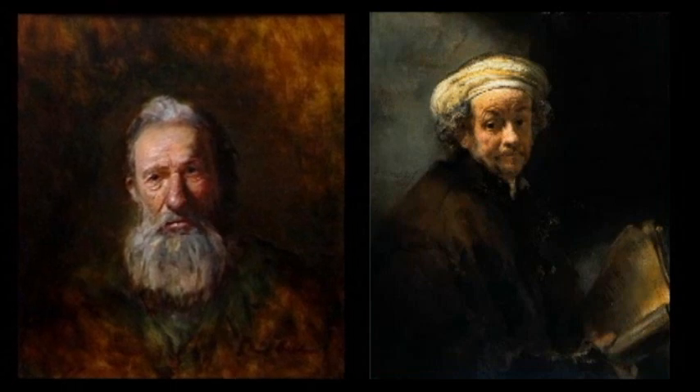On the left here, this is one of my paintings, and then this here is good friend Rembrandt. What a wonderful painting that is too — look at the emotion in that.